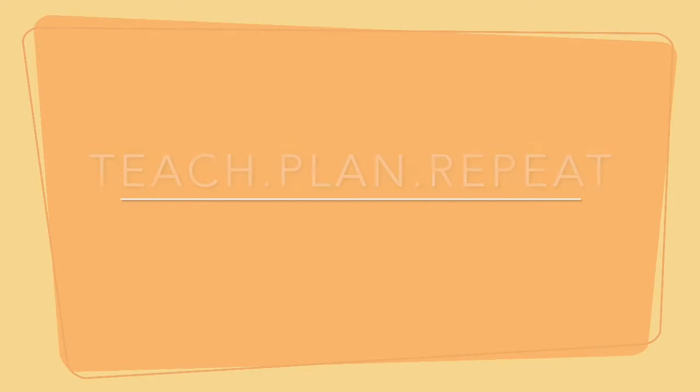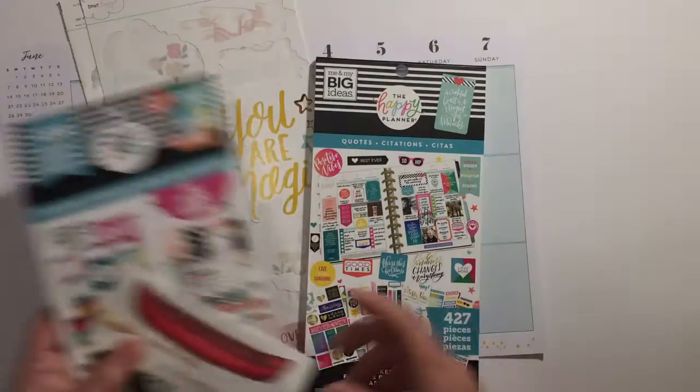Today I'm going to be working on my weekly spread for June 1st through the 6th. Come on, let's get planning.